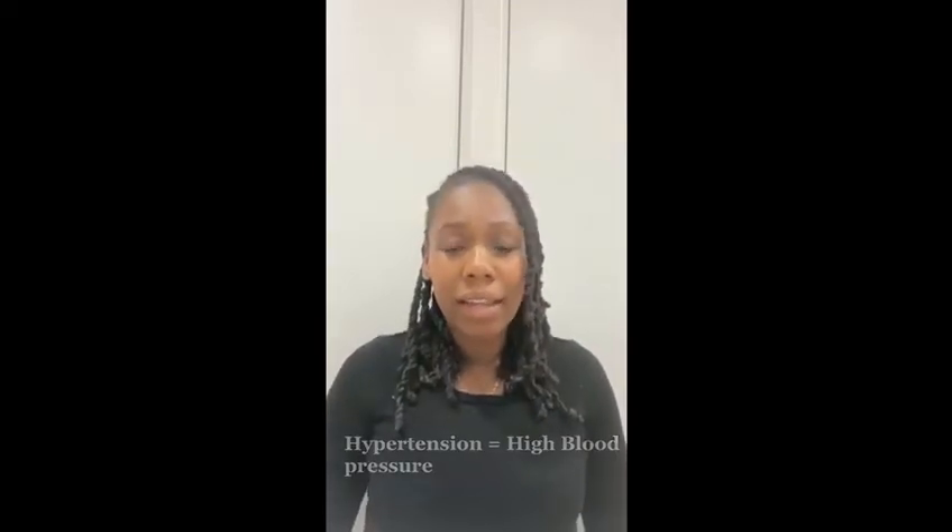Hypertension is the sustained increase of pressure within the arteries. If you think about it like water pressure in a pipe, if that pressure is too high it can damage that pipe and the pipe can even burst. This can cause things like strokes and heart attacks. It's so important to have a discussion around this because it's often a disease that is asymptomatic — people can sit with high blood pressures sometimes for quite a long time without any signs or symptoms.